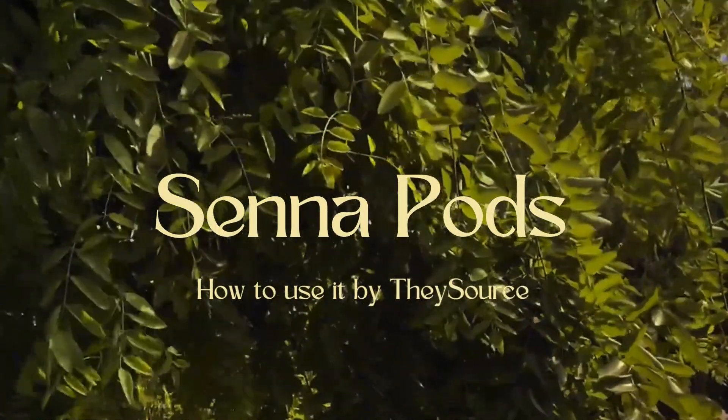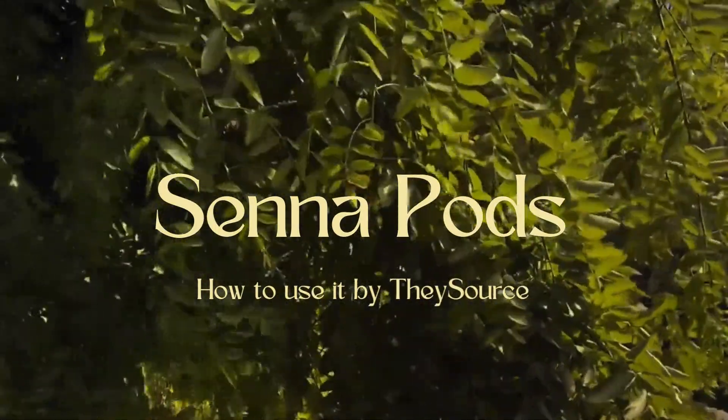Hi, welcome to TheySource. Today we will be talking about Cenopods.